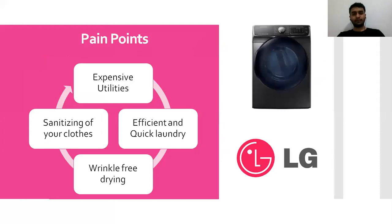If we talk about the laundry drying system specifically, the pain points are that we're all struggling with expensive utilities. We all want efficient and quick laundry, and wrinkle-free drying so we don't need to spend extra time ironing clothes for work. And due to the COVID situation, we want to sanitize our clothes as well. It's not possible to wash clothes daily, so this machine has a steaming feature — with heavy steaming you can sanitize your clothes and dry them just like sunlight would. How does that sound?